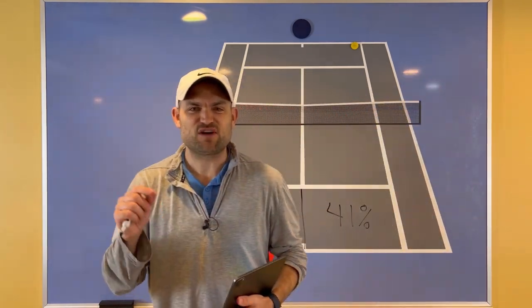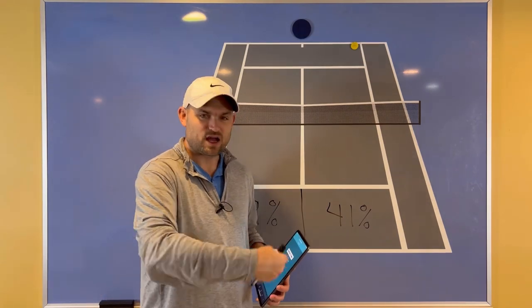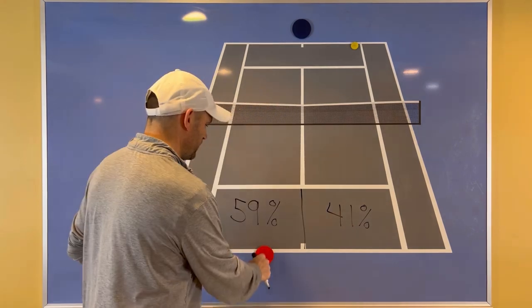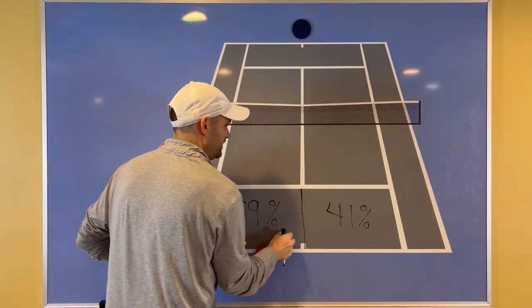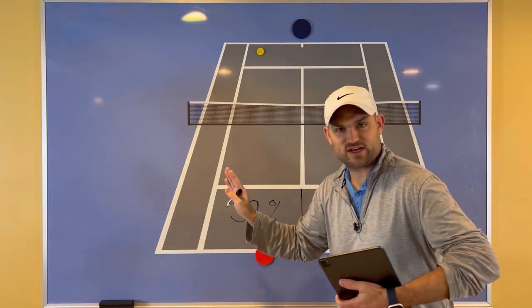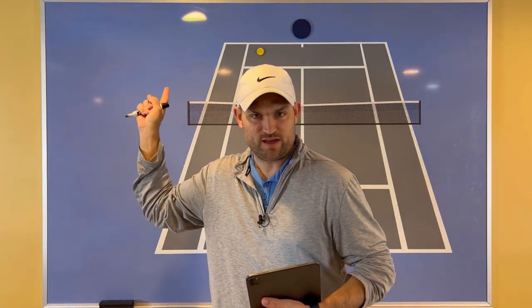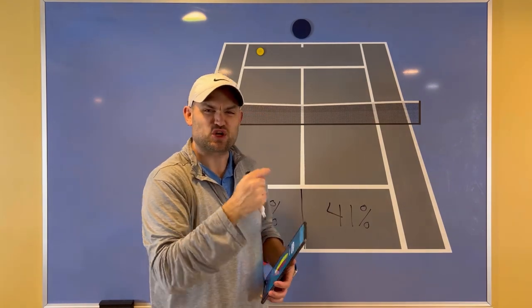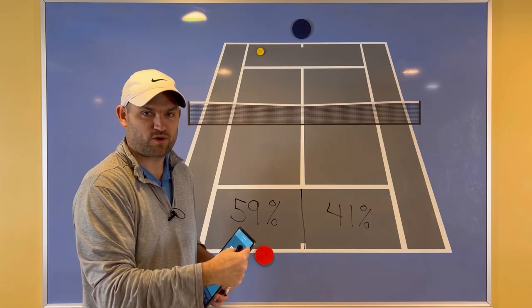Not even Stan Wawrinka accepts a backhand coming right to him — neither should you. Start dominating with your forehand and start either hitting it inside-out or inside-in. When you move around your backhand to hit a forehand, it freezes your opponent. This is a way to upgrade your shot and not just accept backhands, but start dominating with your forehand.